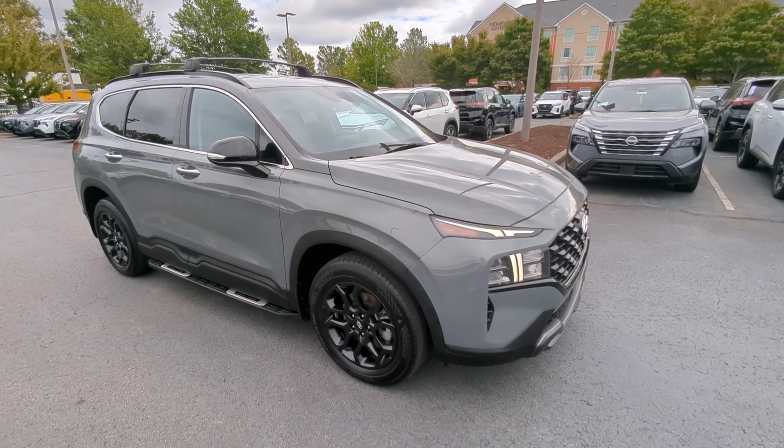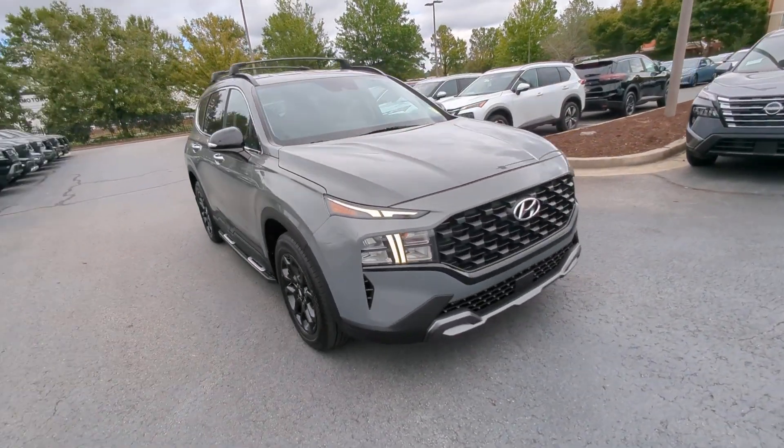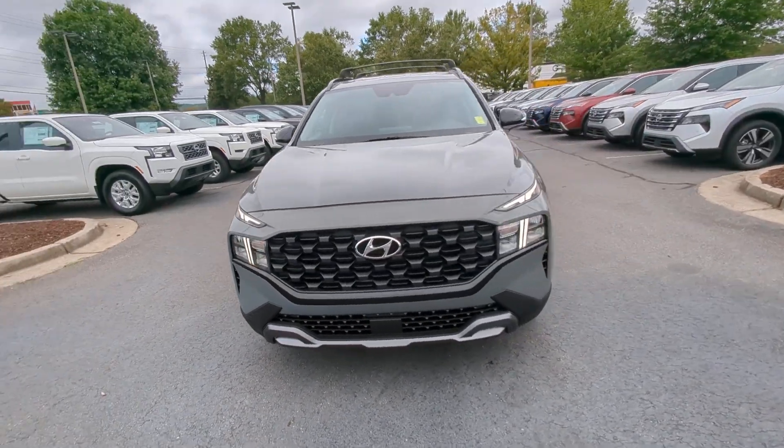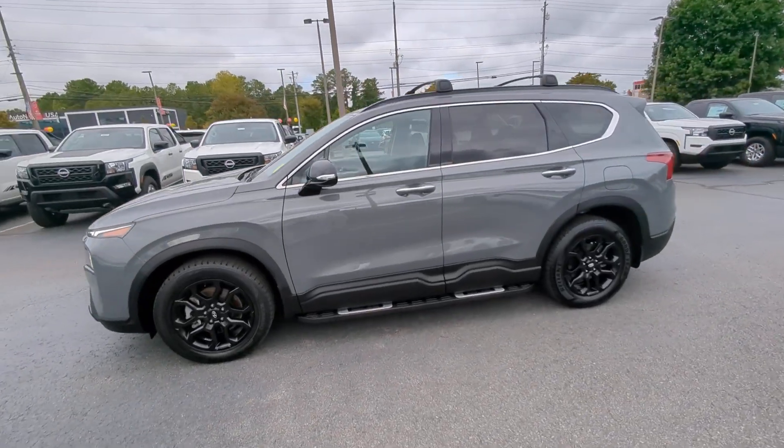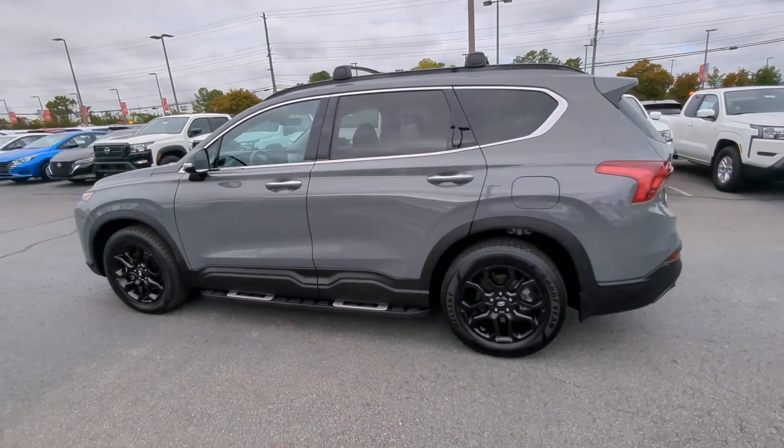Get acquainted with the 2022 Hyundai Santa Fe. With less than 70,000 miles on the odometer, this vehicle provides excellent value. Here's a stylish, family-friendly Hyundai Santa Fe.